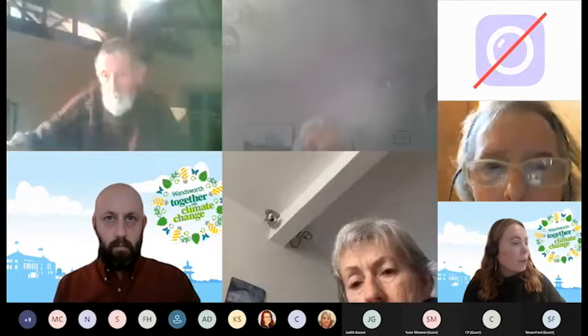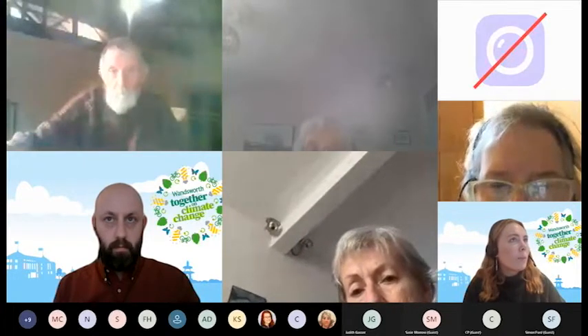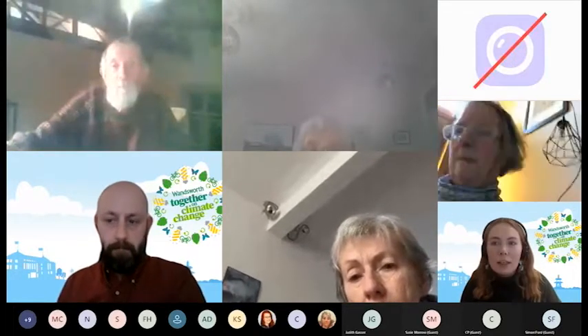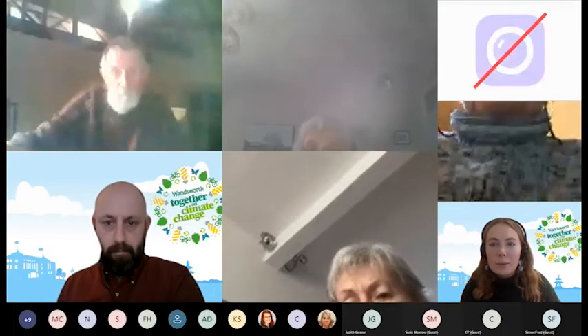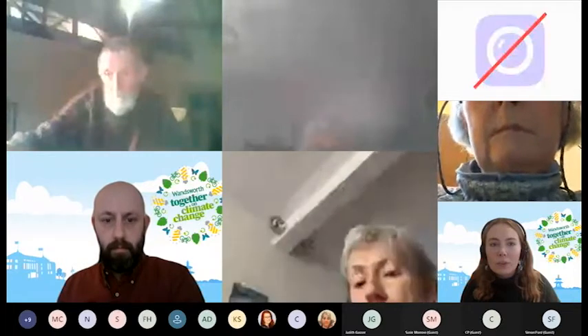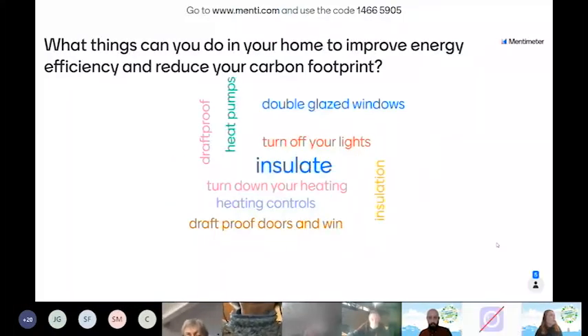Bear with me while I bring it up on screen — we've got lots of answers coming in, which is great. The question is: what things can you do in your home to improve energy efficiency and reduce your carbon footprint? We've had a popular answer of 'insulate' — the more times a word gets entered, the bigger it appears.